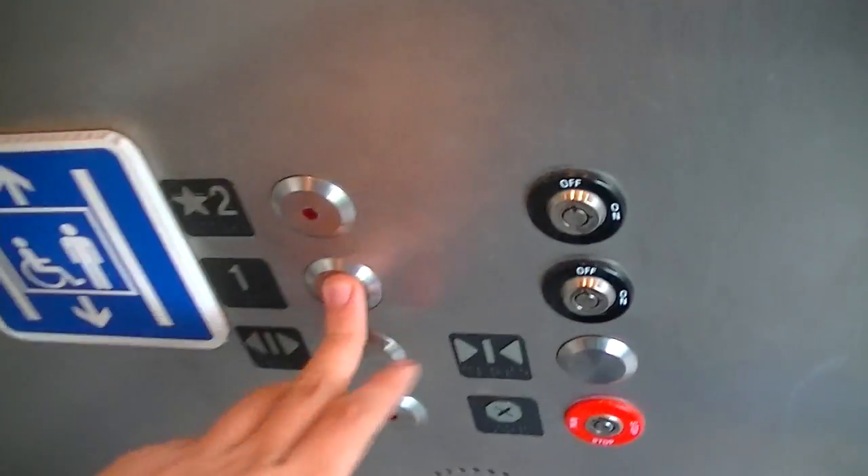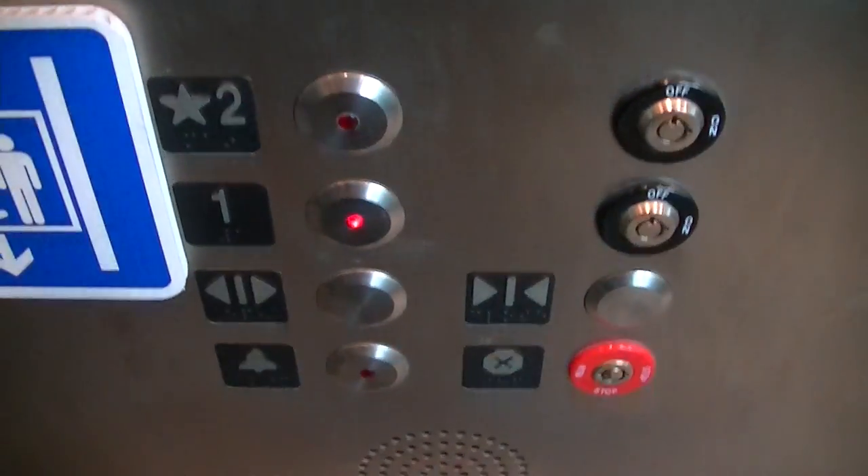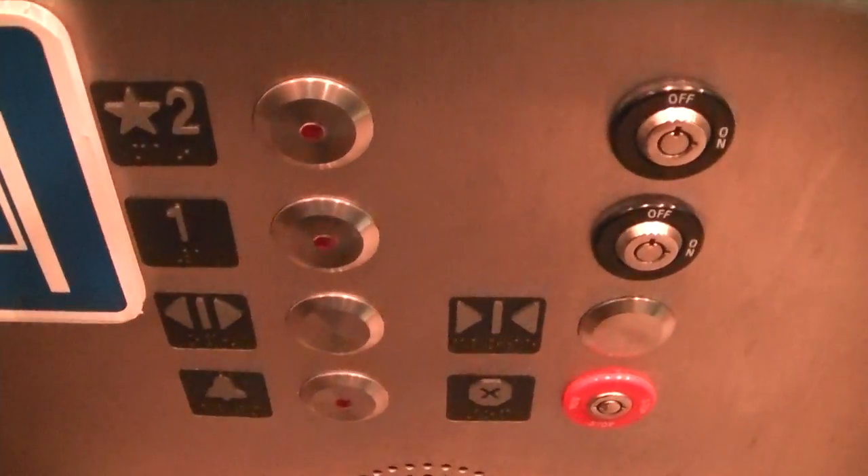Pretty basic transit system elevator. Innovation bruiser fixtures here. There's a foam down there.